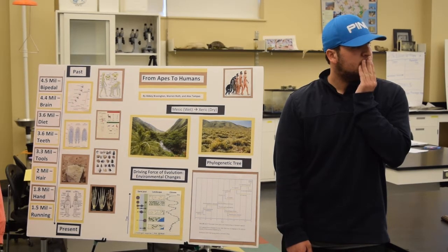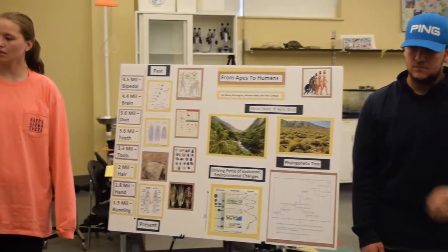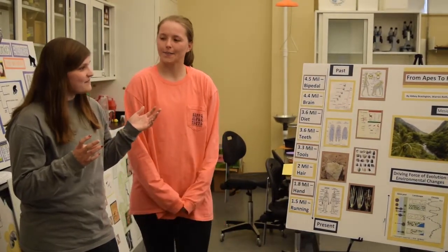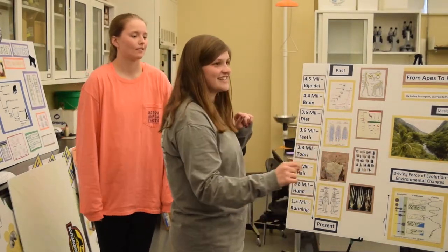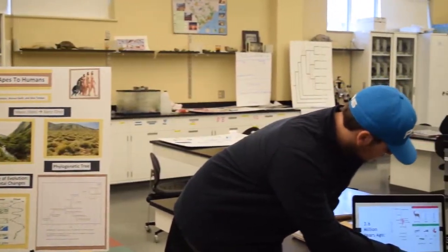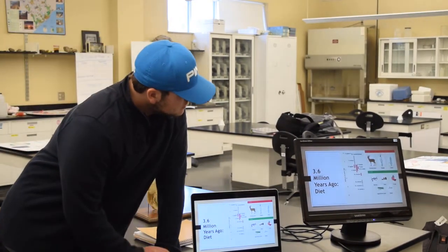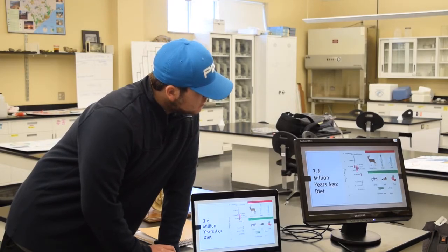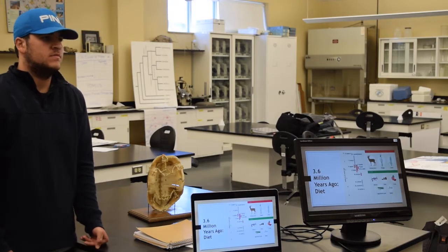Question about the value of the large canine teeth before Homo sapiens: they were used a lot for seeds, which is really interesting. Looking at this graph, you can see that C3 foods consisted of seeds and nuts, so the large canines were used for breaking open nuts and seeds.